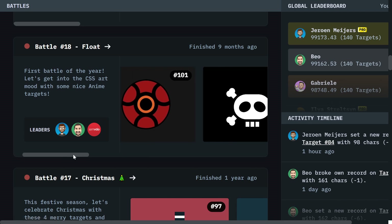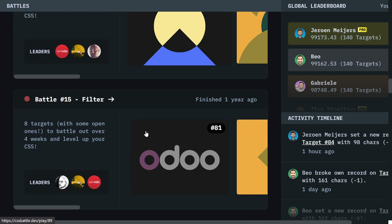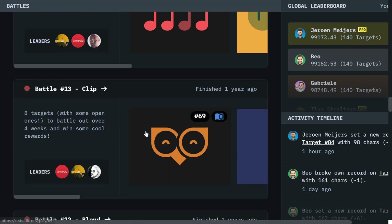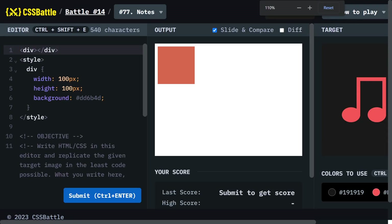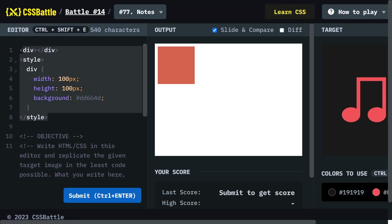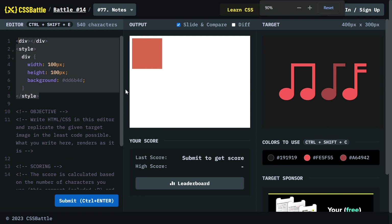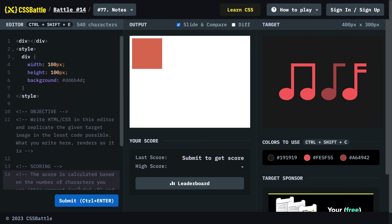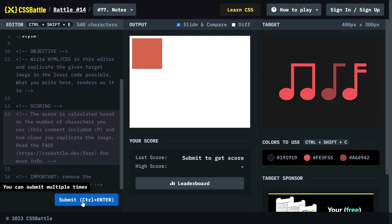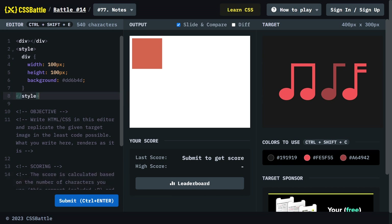If I click on one of the challenges, you can see it unlocks some basic code and basic styling. You can check your progress, see the finished result, and write your code. Once you're done you just click Submit, or hold Ctrl and hit Enter, and it will also submit your work.